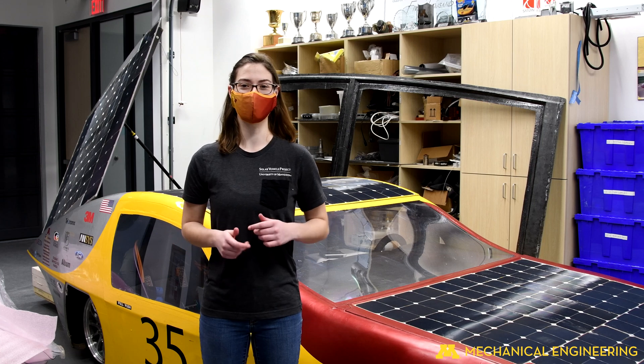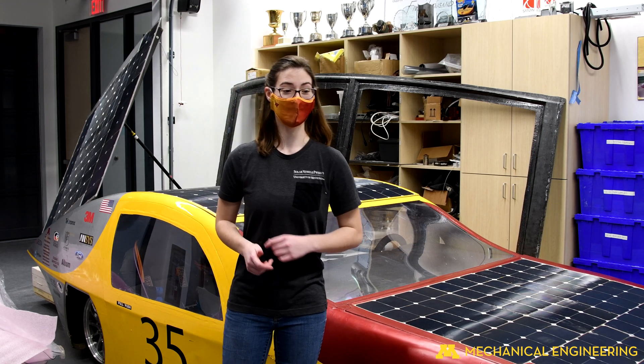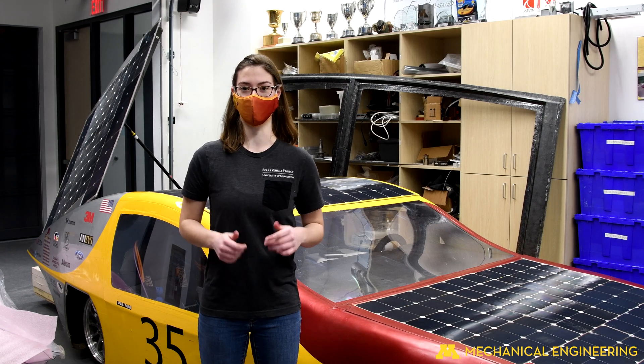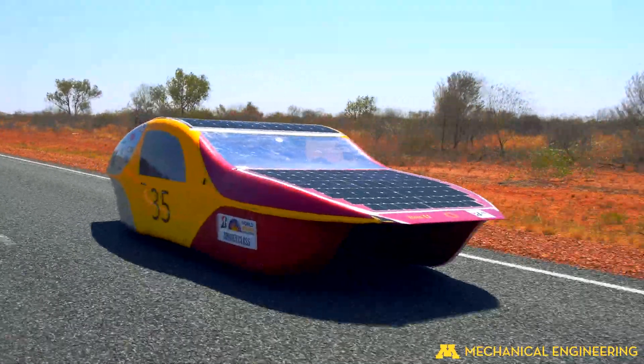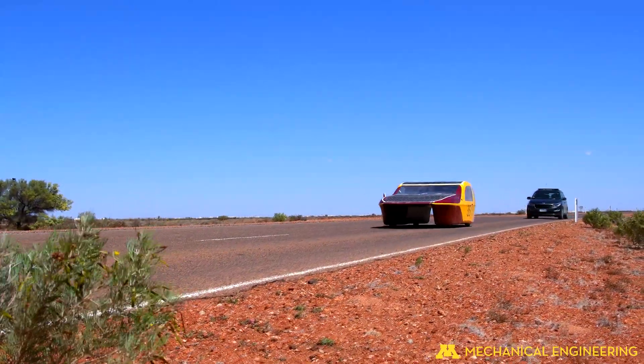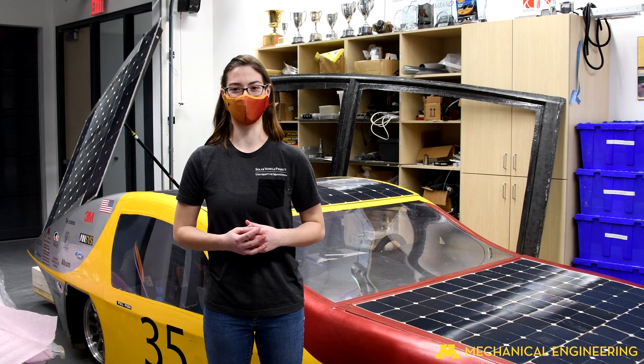Hi, my name is Kate Helskamp. I'm a sophomore in mechanical engineering, and I'm part of the mechanical sub-team on the Solar Vehicle Project. Here at the Solar Vehicle Project, we design, build, market, and race multi-occupant electric solar cars, like the one behind me. It's a hands-on, multidisciplinary experience that I'd absolutely recommend to anyone.